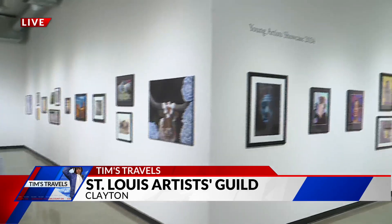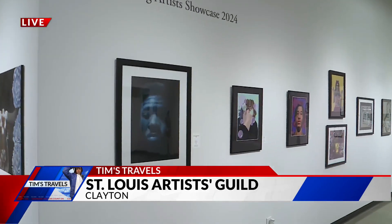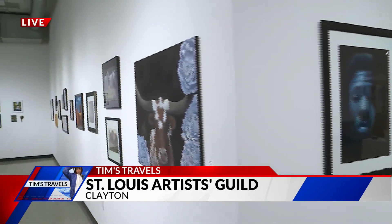In the showcase, you'll see area high school students within 150 miles, ages 15 to 19, showcasing drawings, paintings, sculpture, ceramic, fiber art — you name it, it's in the show. And the other artists are here to show off their skills as well.